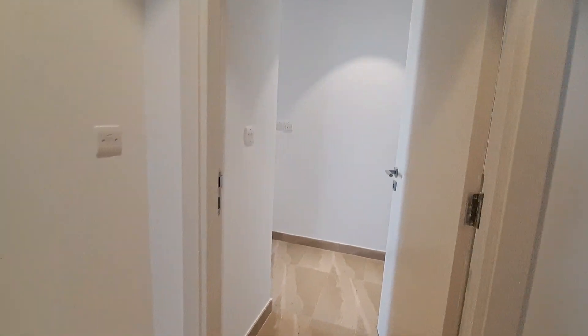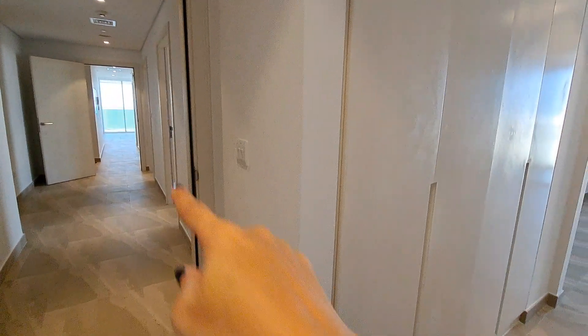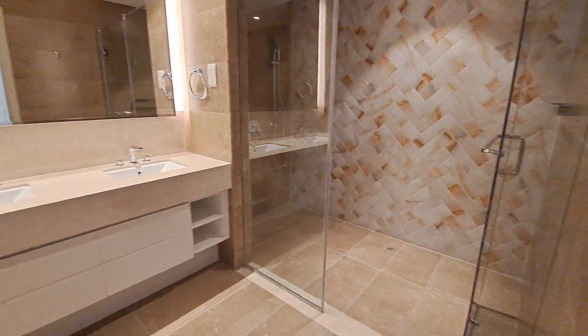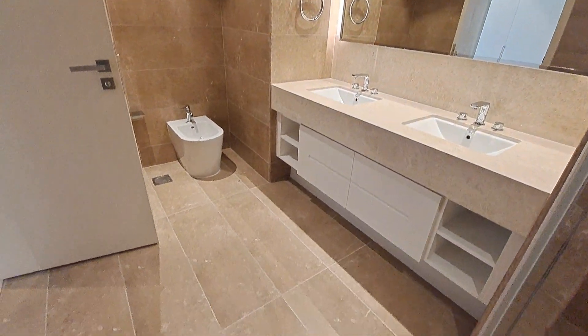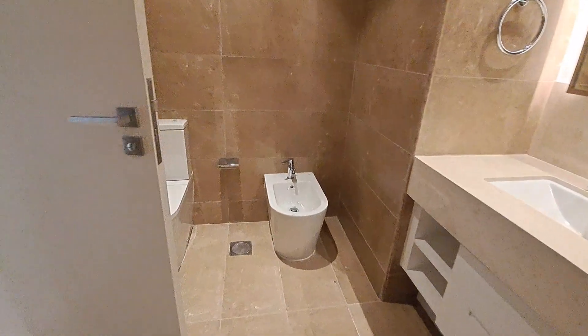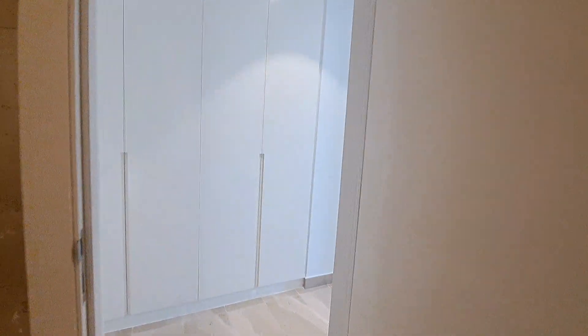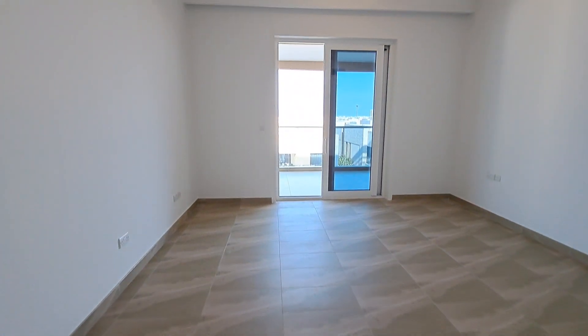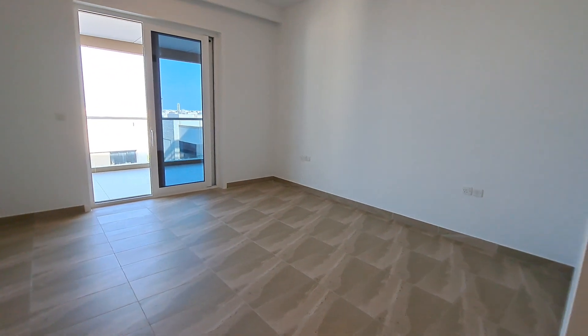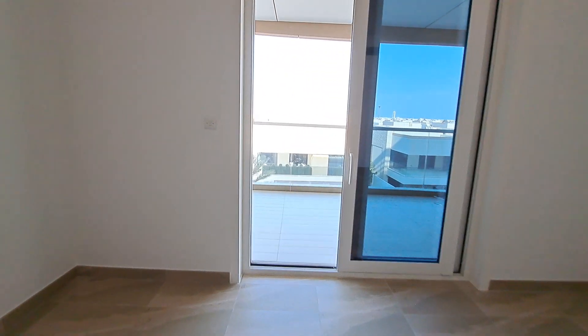We enter the master bedroom. Behind the entry door we have a four-door wardrobe for good storage. The standing space is nice and big with classy fittings. That's our master bedroom.